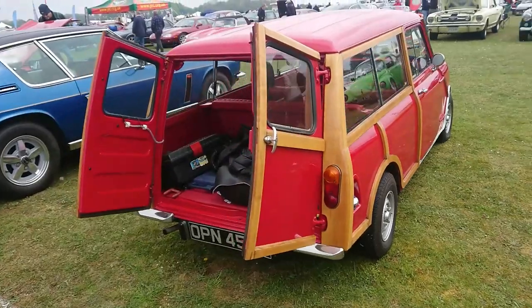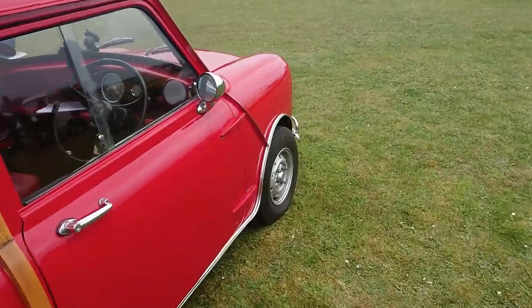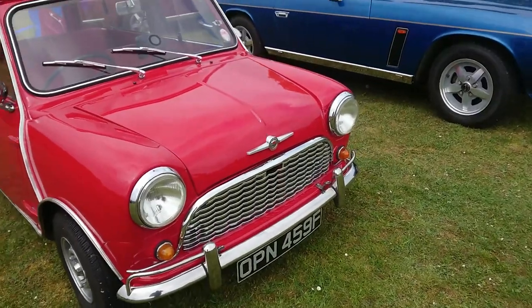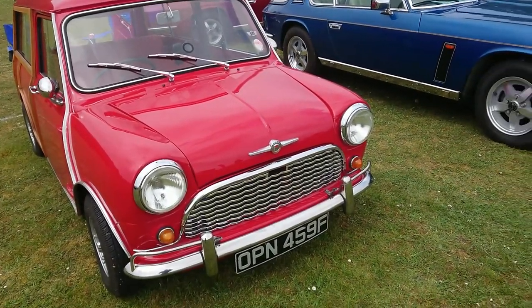I don't know if this is a Traveller or a Countryman — it depends if it's an Austin or a Morris Mini. It's a Morris, so it would be a Traveller. 67-68 registration. Hang on — it's got an Austin grille with a Morris badge; I'm really confused now.